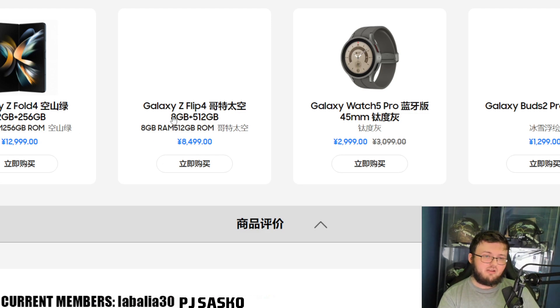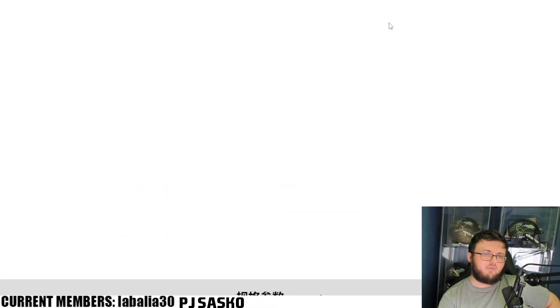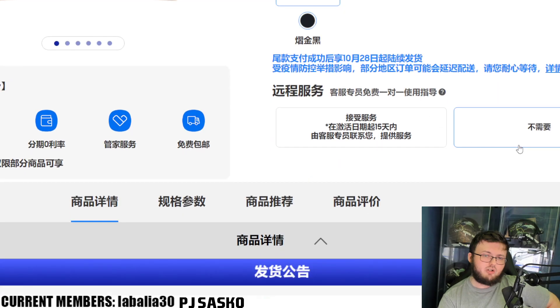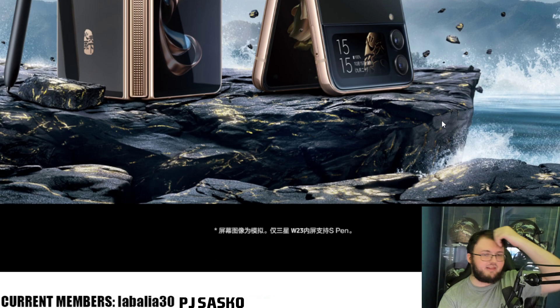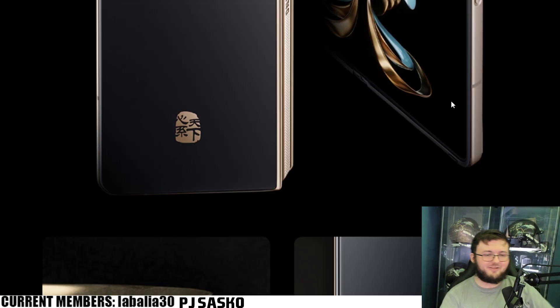Me personally I would. Looking at the storage options here — there's 8GB RAM with 512GB storage, 12GB RAM with 256GB storage, and a 128GB and 256GB option as well. In America there's only a 256 and 512 option for the Z Fold 4. Anyway, I think this is just the storage option listing. But look at that — it looks absolutely gorgeous.